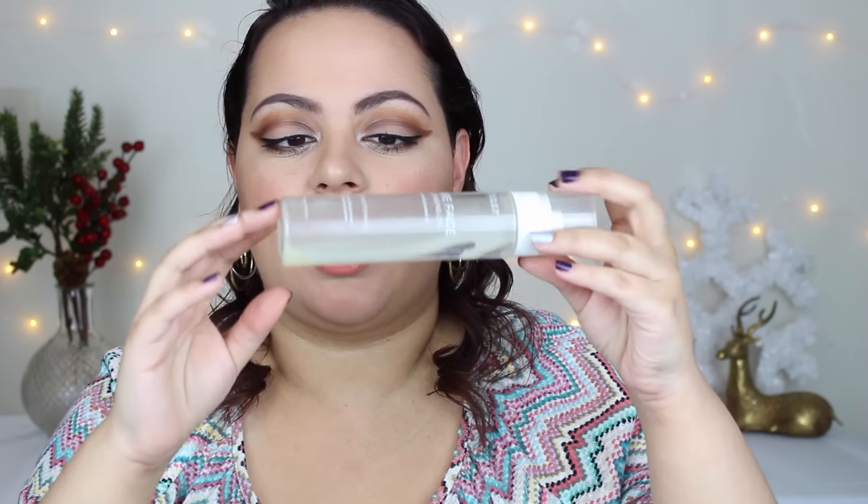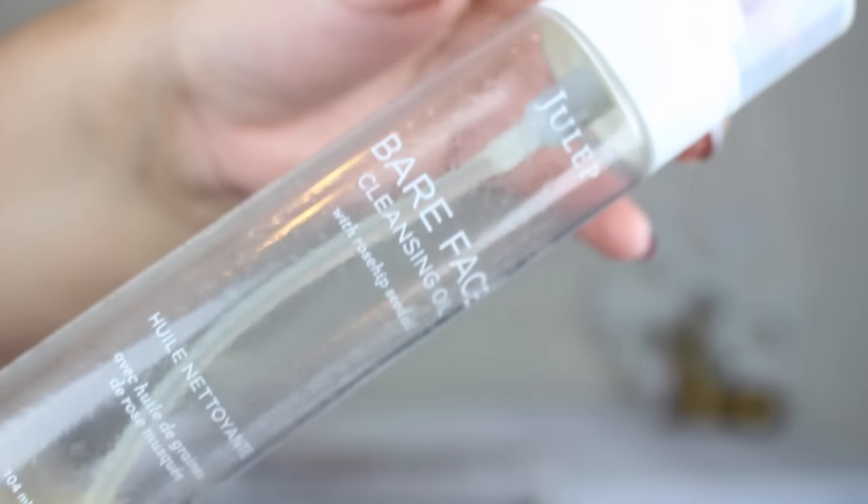This is another cleansing oil — the Julep Bare Face cleansing oil. It has rosehip seed oil as well, and I would say this is pretty much a dupe for the Josie Maran one. They smell identical — both smell like oranges. The pump kind of broke, so I had to open the top and pour it into my hand, which meant I probably used a little more than needed. But this is a really good cleansing oil. I'm glad I got to try it through one of my Julep boxes.